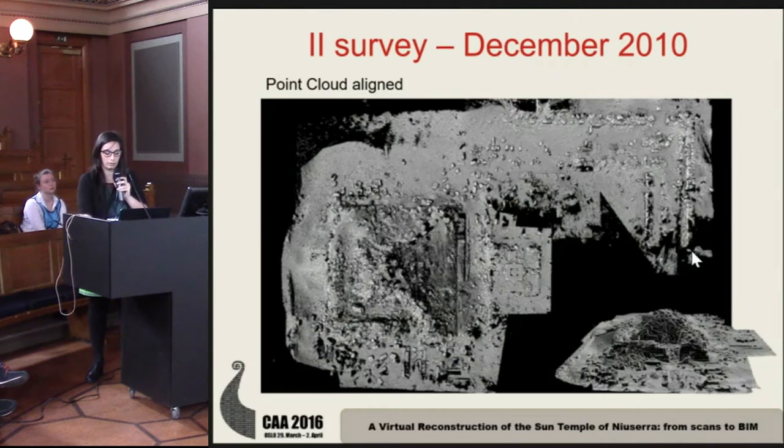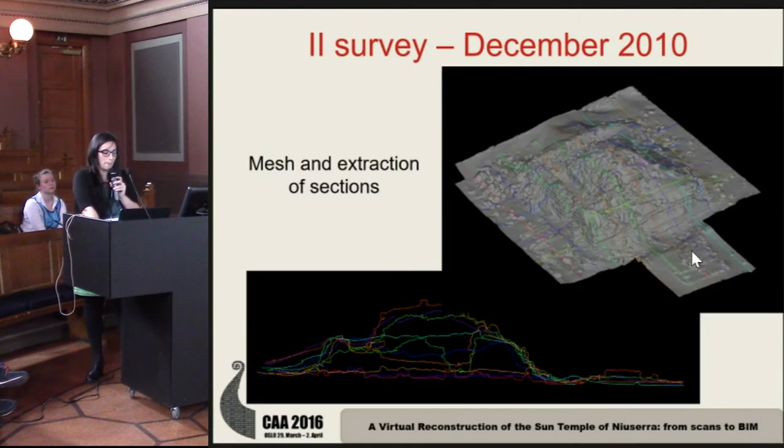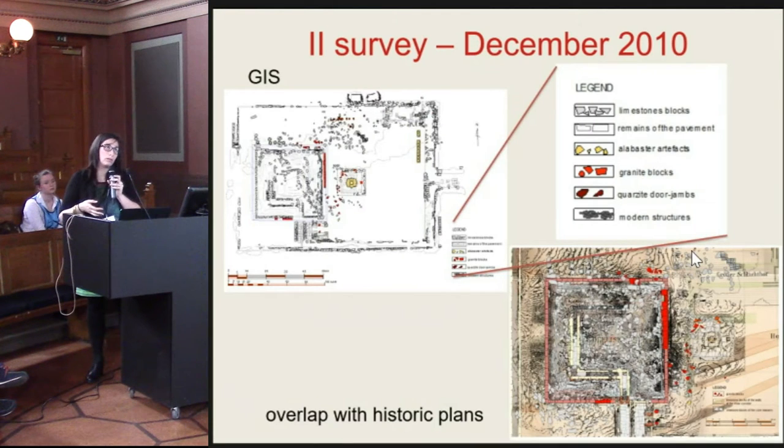This is the result. Very detailed point clouds, and after meshing the central area of the temple, we produced an extraction of sections and plans. These vectorized data were used to build a GIS system where information such as material and the function of parts of the building were applied.